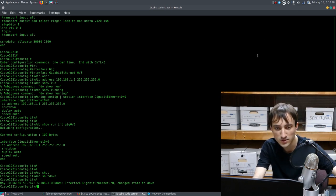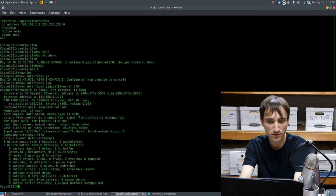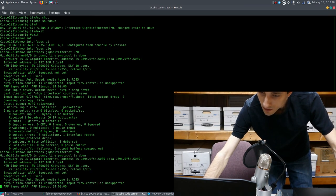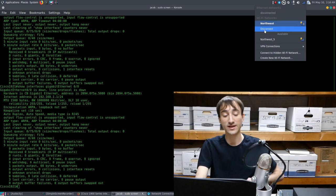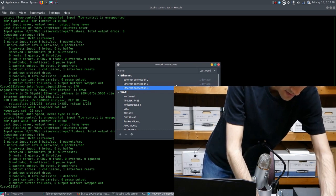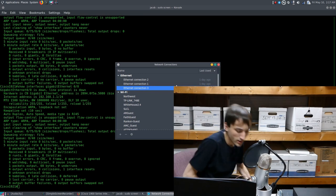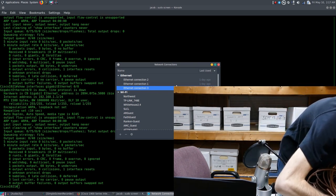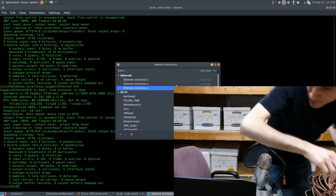Running 'show interface gigabit ethernet 0/0' shows it is still down. The Ethernet cable I grabbed from the office might not be good, so I pull out another one — it's really long but I want to eliminate that as a possible issue. Plugging in the new cable to both the laptop and the router, we do get a link light on the router. Progress!